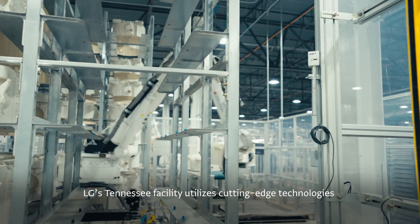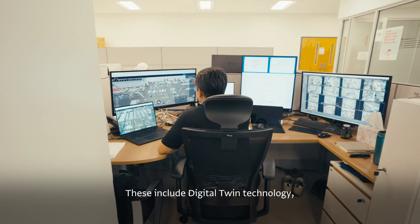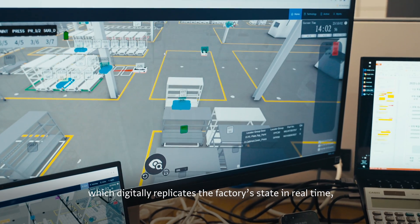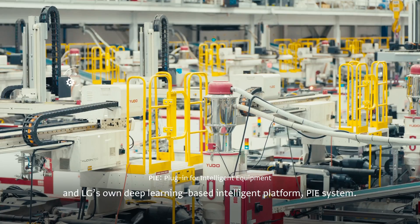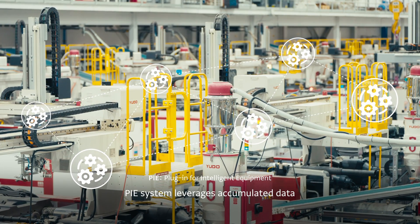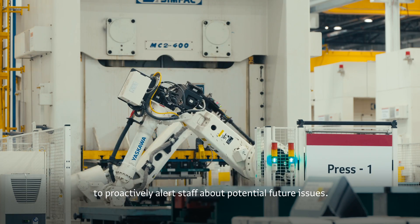LG's Tennessee facility utilizes cutting-edge technologies that point to the future of manufacturing. These include digital twin technology, which digitally replicates the factory state in real time, and LG's own deep learning-based intelligent platform, PiSystem. PiSystem leverages accumulated data to proactively alert staff about potential future issues.